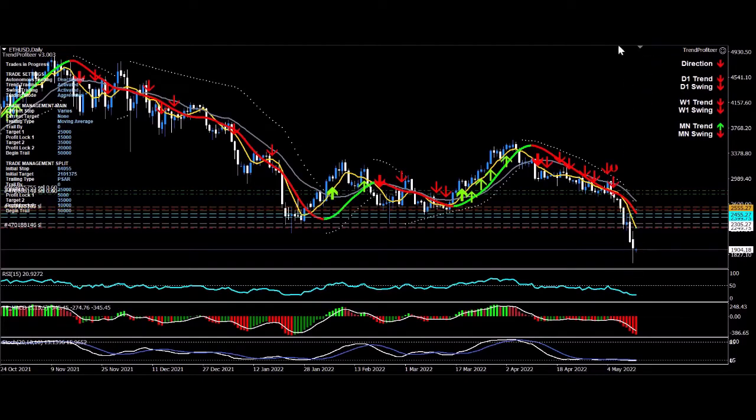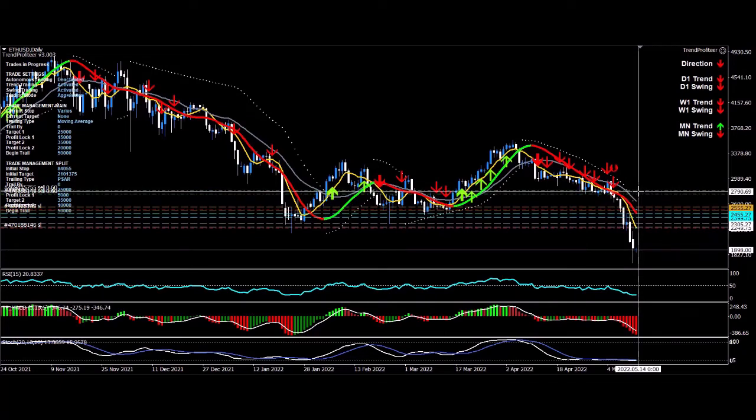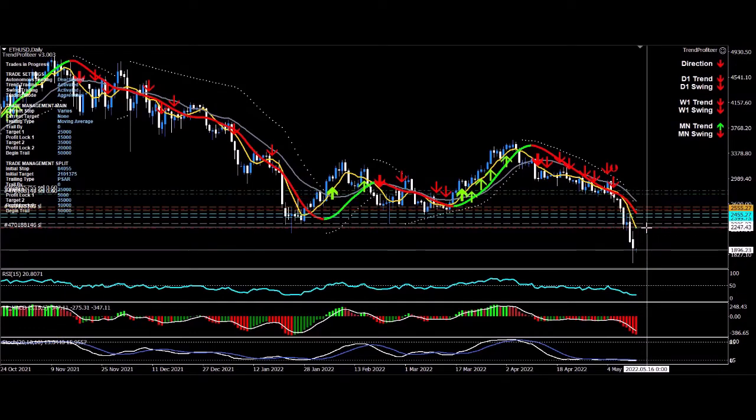Price has just absolutely crashed. It's currently sitting at 1,900, but it got down quite a bit lower — down to around 1,700. That's just an amazing move and that's why I'm so excited about crypto. I got in at around 2,800 and then again on another power swing at just over 2,700. It's dropped hugely, currently at around 1,900. You can see my stops are around 2,400 and 2,500, so my profits are locked in. I'm going to continue to trail the trade on the trailing methodologies.